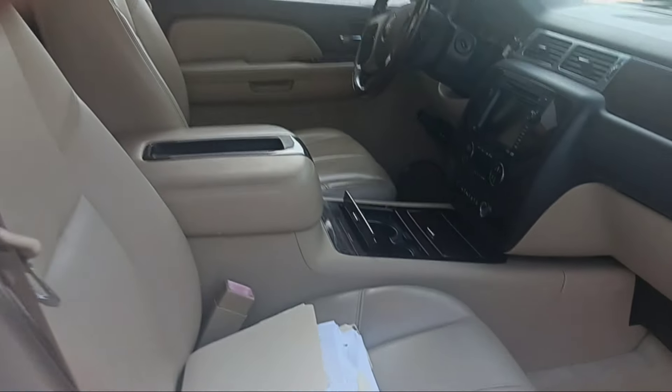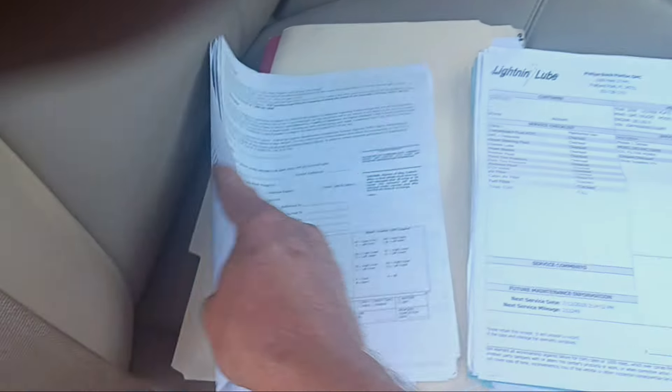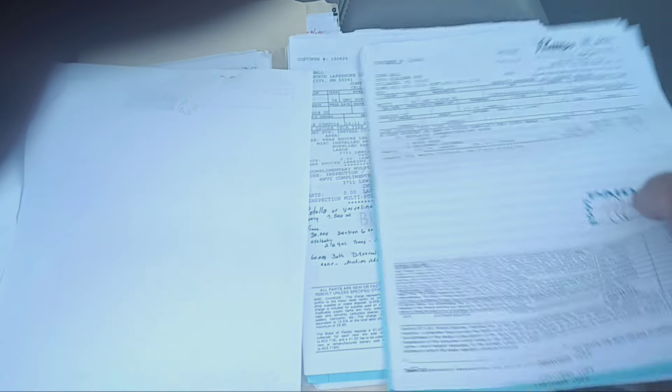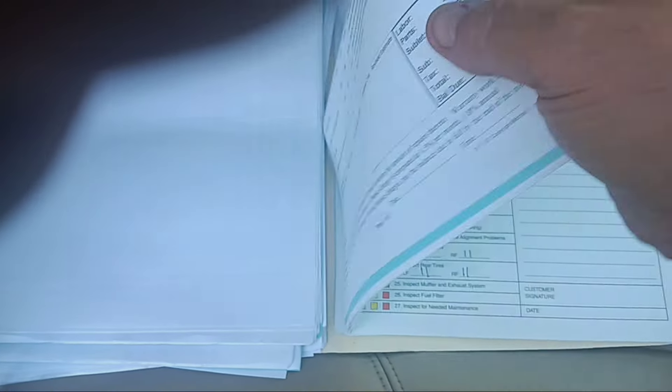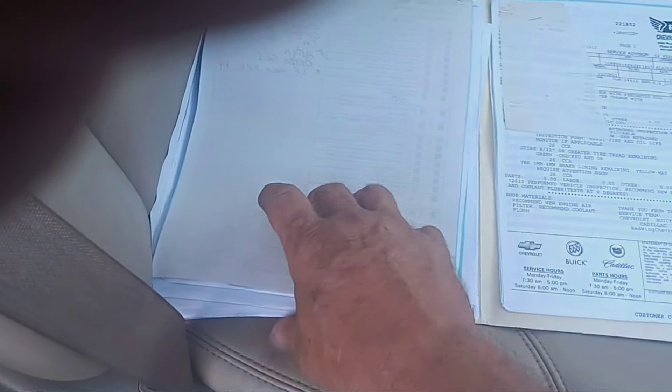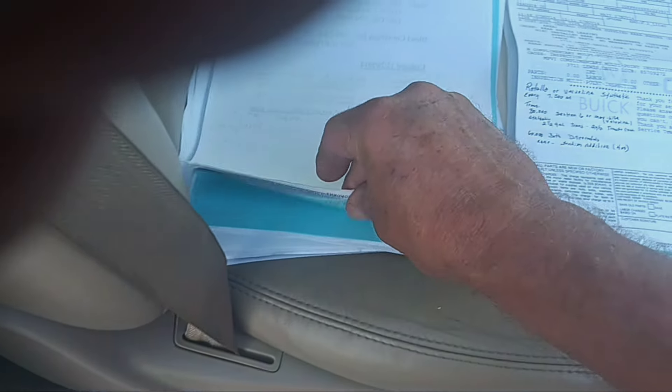This is where things get really crazy — he is a record keeper. With this Denali, whoever purchases it gets all the original documentation of every single thing that has ever been done to this vehicle, all the way back to the beginning. Things like even 'seat cushion bottom replaced' — just everything you could ever imagine is all here. Document after document after document, along with the original build sheet from DuraBurb on this vehicle.